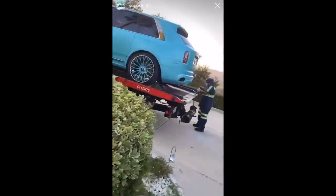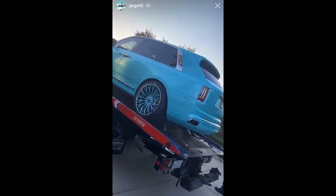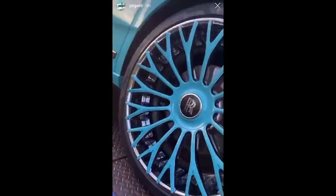We got a drop-off — it's a Rolls-Royce. Haven't had this one in a minute. Glad to finally get it back — got some work to do on it.